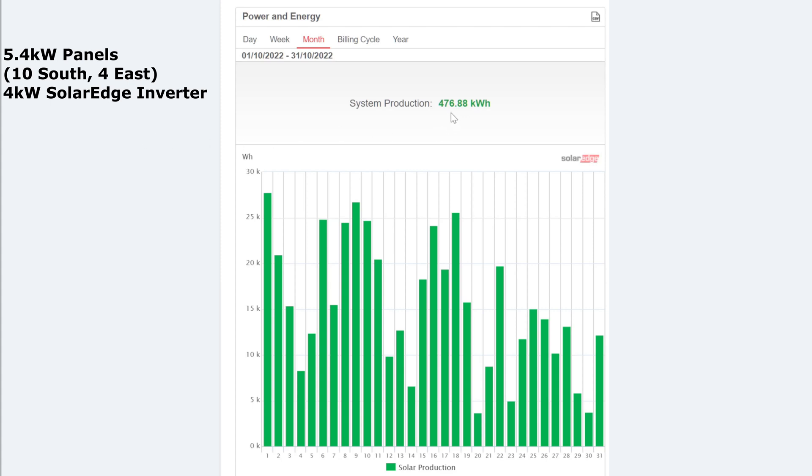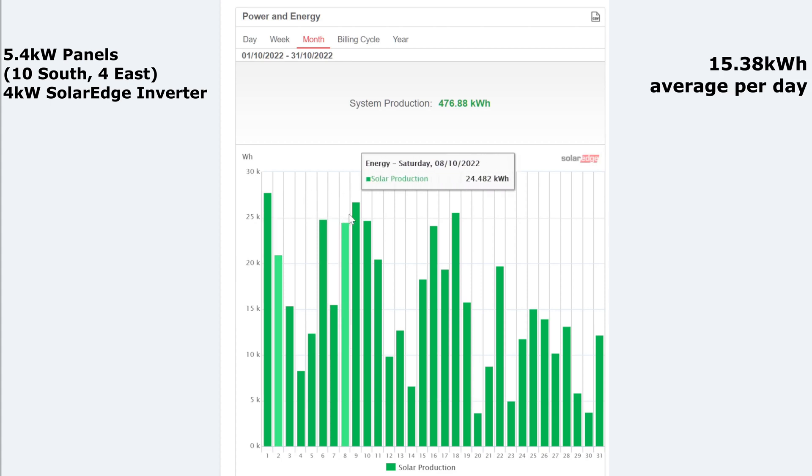Here we have the full month: 476 kilowatt hours for the month — very much a yo-yo, up and down kind of month for October. Some really good days: 27 kilowatt hours on the first day, and some other days also went over 25 kilowatt hours — 26, 26, 25. But then there were some really bad ones: 3.6 was the worst day, 4.9, 3.7. So there were a few bad days together and then some odd really good days as well. The average per day for the month was 15.38 kilowatt hours.